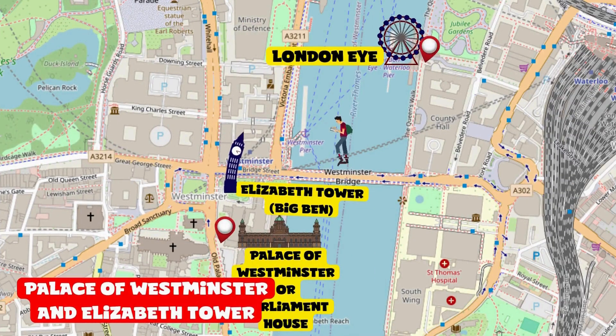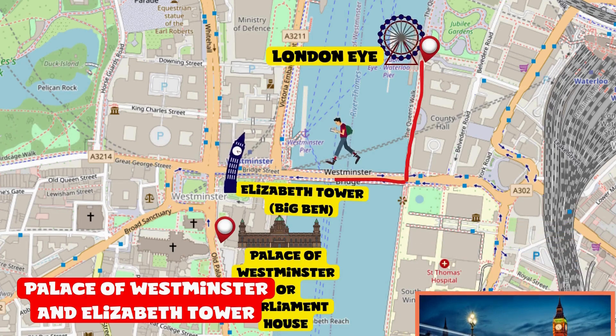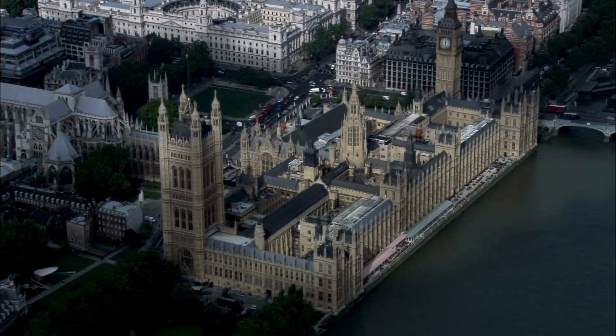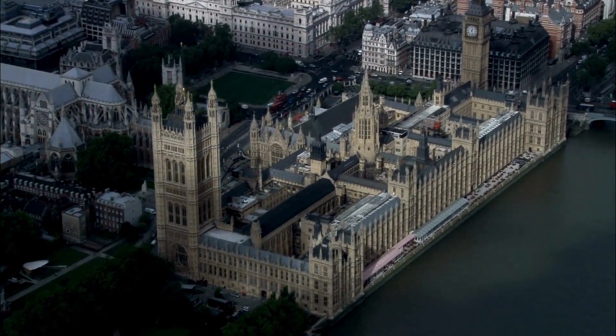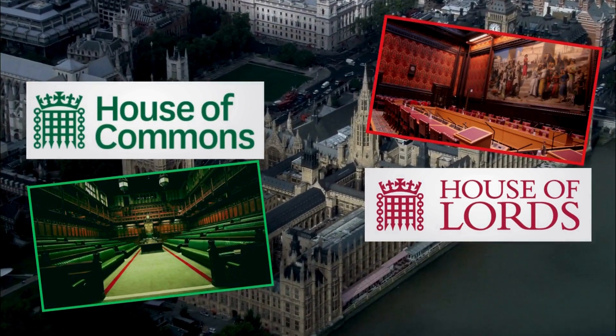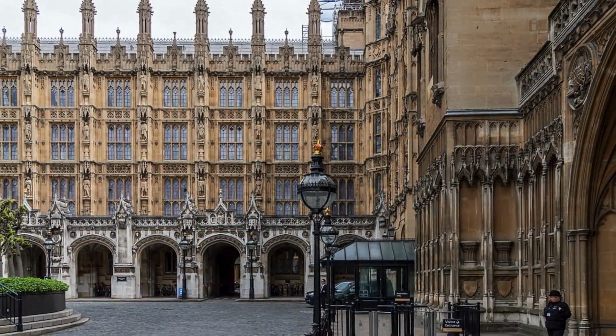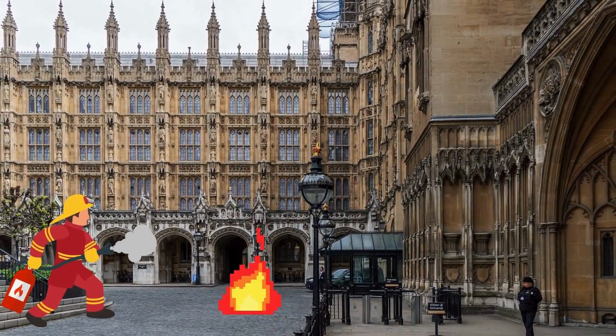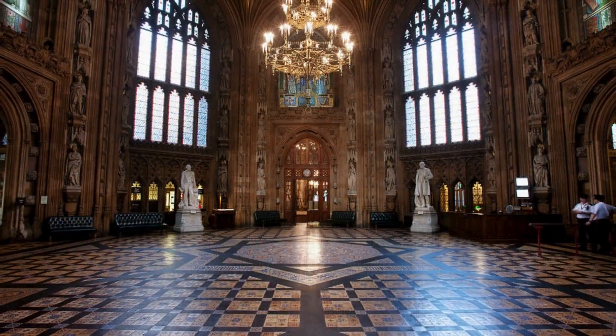Follow the Thames and cross Westminster Bridge — you'll see the Elizabeth Tower on the right. Turn right to enter the Parliament House. The Palace of Westminster is the seat of the two houses of the UK Parliament. The almost millennium-old building was almost entirely reconstructed after the fire in 1834.